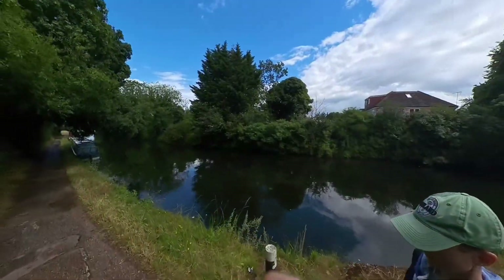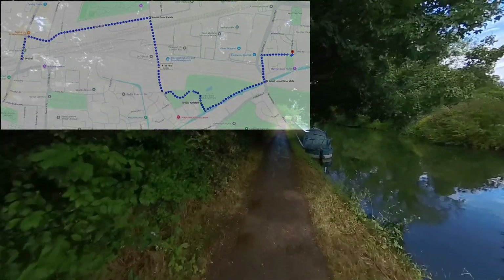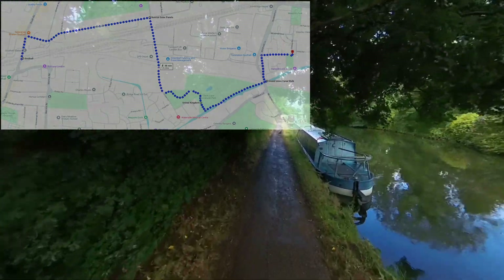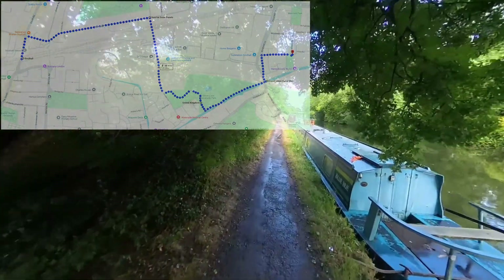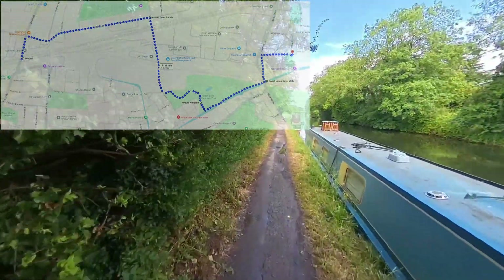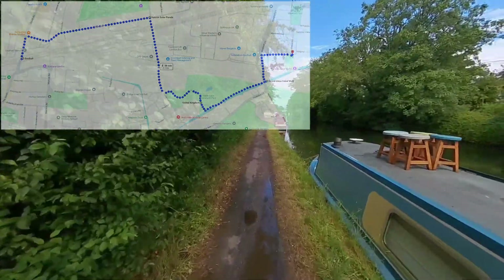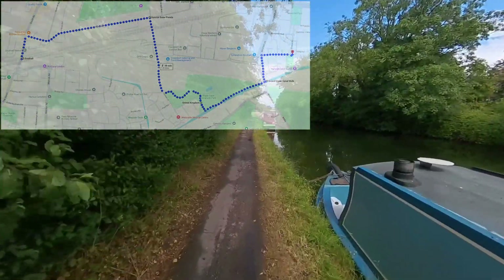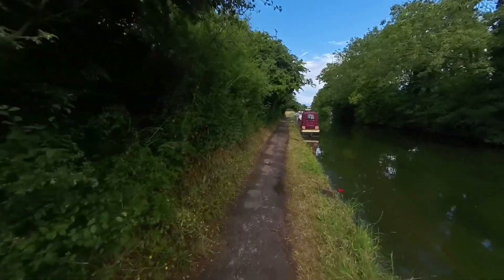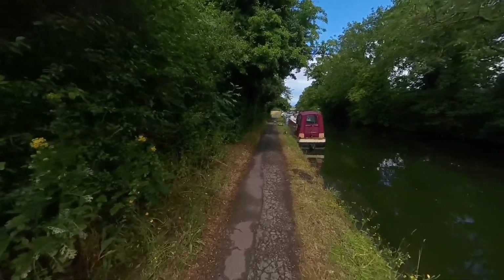We got the train back to Southall and decided to walk from there to Hanwell where we were staying. We had to deal with some drizzly rain and not perfectly pleasant walking paths until we managed to find this canal path and followed that back to where we were staying. This was a highlight of the day in some ways — just the small, picturesque British town kind of area that you might have in your head.